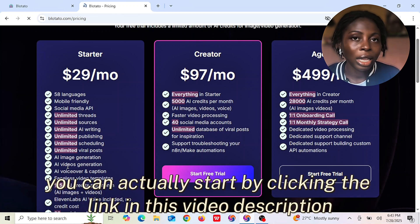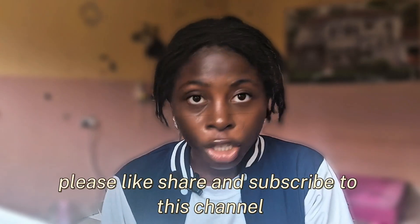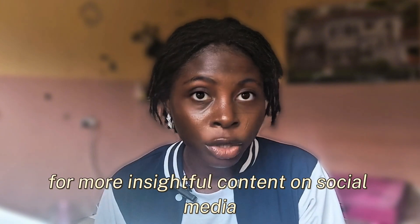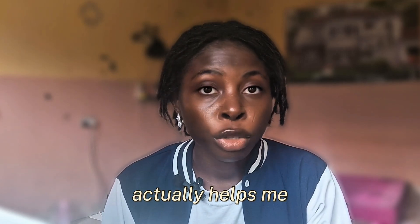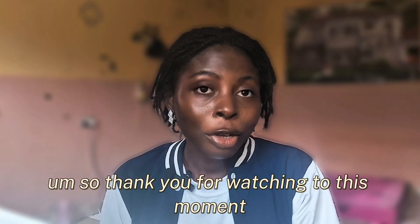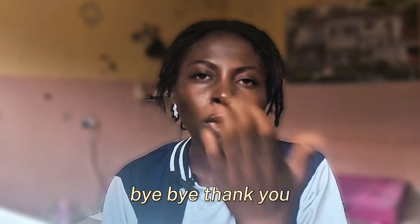By automating repetitive tasks and simplifying content management, you can focus on growth strategy and creativity without the stress of manual processing. This efficiency not only enhances productivity but also ensures you maintain a consistent online presence. I encourage you to explore Blotato and experience the advantages yourself with a free trial. If you find it useful for your social media presence, I recommend you make use of it. You can start by clicking the link in the video description or going to the official website, Blotato.com. If you found this video helpful, please like, share, and subscribe to this channel for more content on social media tools and strategies.